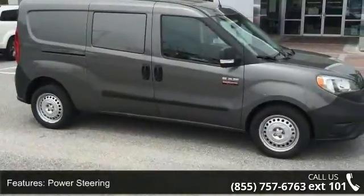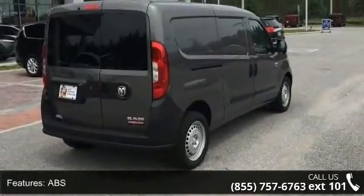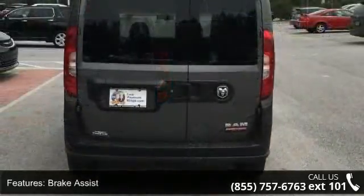Third Passenger Door and Fourth Passenger Door. Low mileage is an important factor in your purchase, and this vehicle delivers a low odometer reading.